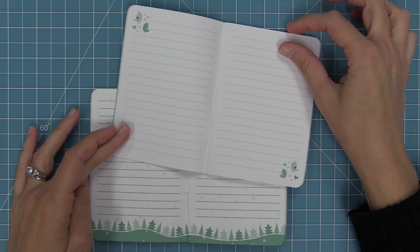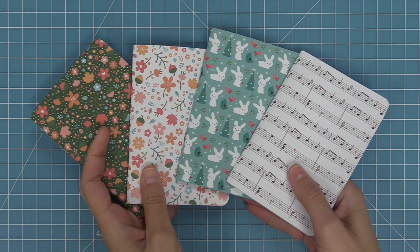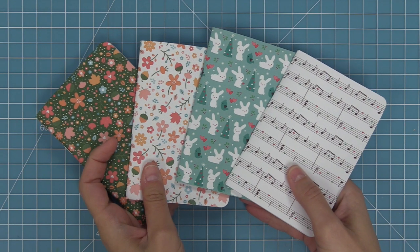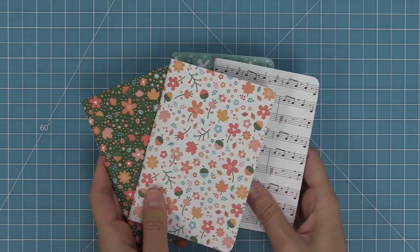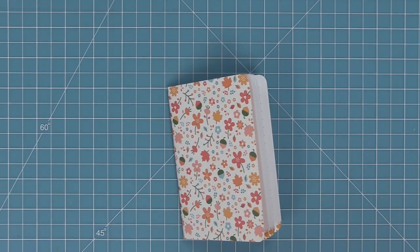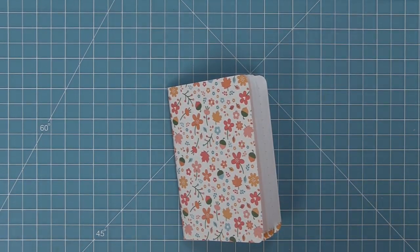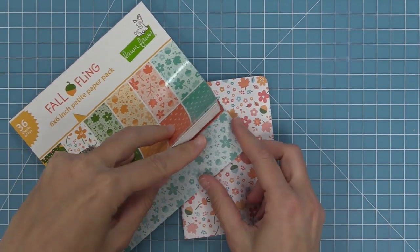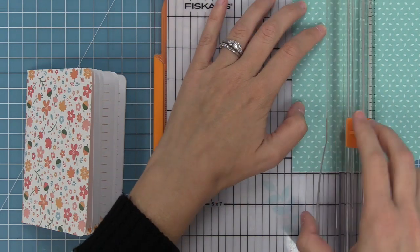These notebooks are perfect to give as little gifts or surprises just as they are, but I love to stamp, decorate, and play with paper, so I thought it'd be fun to show two different ways to decorate and personalize these as cute little gifts. These notebooks coordinate with our Fall Fling papers and our Snow Day Remix papers, which makes them really easy to decorate.